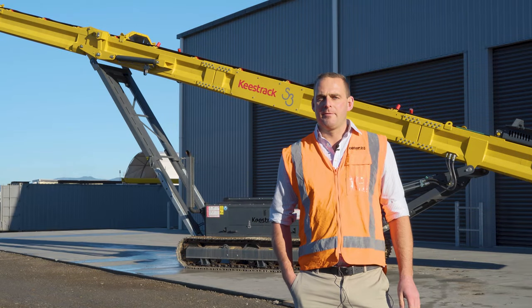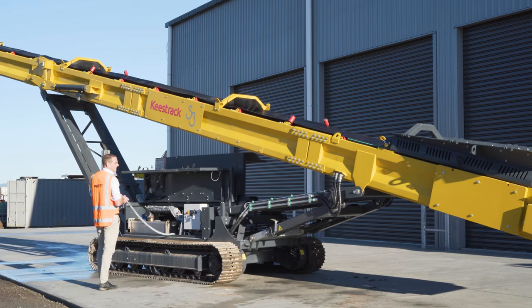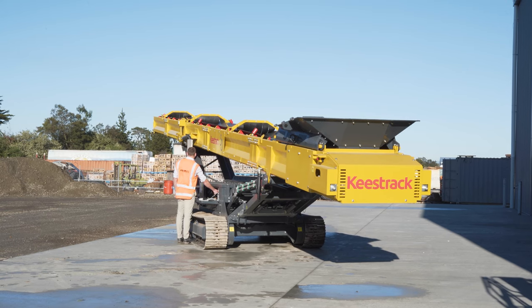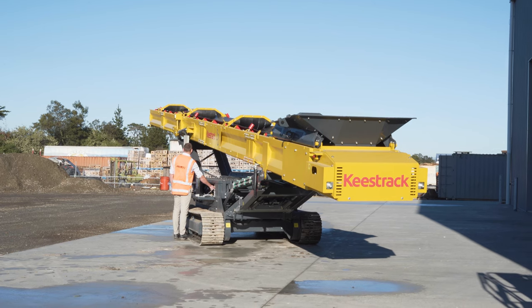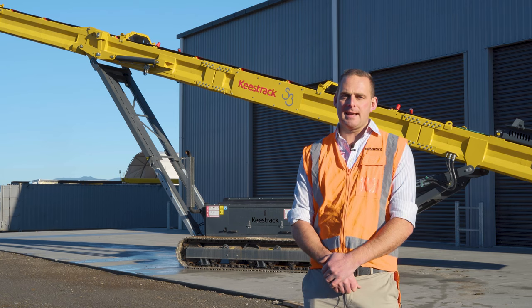Hello, my name is Bert Hart. I come from the team here at Equip2. We specialise in mobile screening and crushing equipment. Today we're showcasing the Keystrak S3 stacking conveyor — this is the 18 metre stacker. We also do the S5, which is a 23 metre stacker.